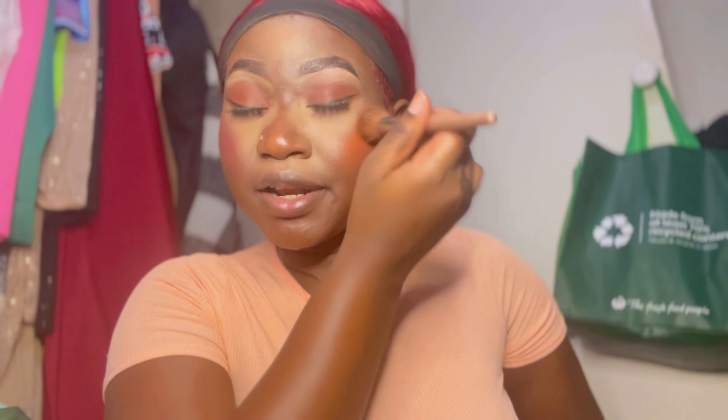Look at this — this looks so African, so rich. Look at this orange blush, y'all. Now compare it — right side or left side? Tell me, y'all — right side or left side?